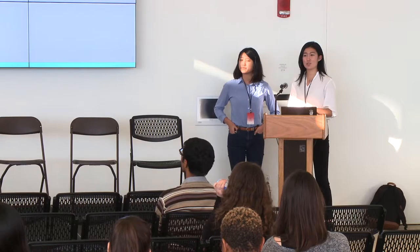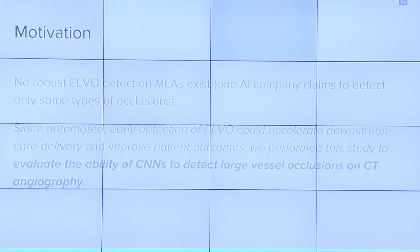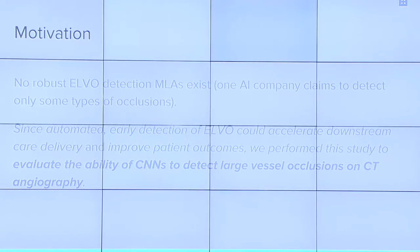There were three main reasons we wanted to go forward with this project. First, we had a really cool dataset and wanted to see what we could do with it. Second, there isn't really an ELVO detection algorithm out there right now. Finally, this is a really high-impact problem — for every minute that we get patients faster treatment, they could get a week more of disability-free life. That gave us a lot of motivation going forward.